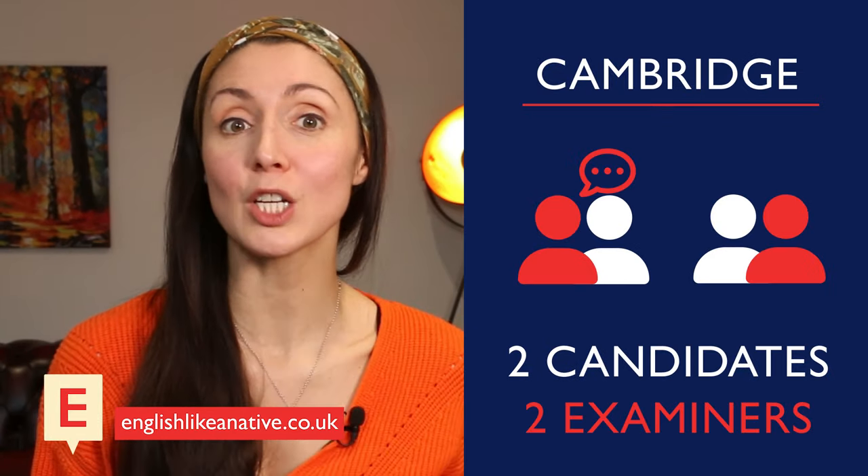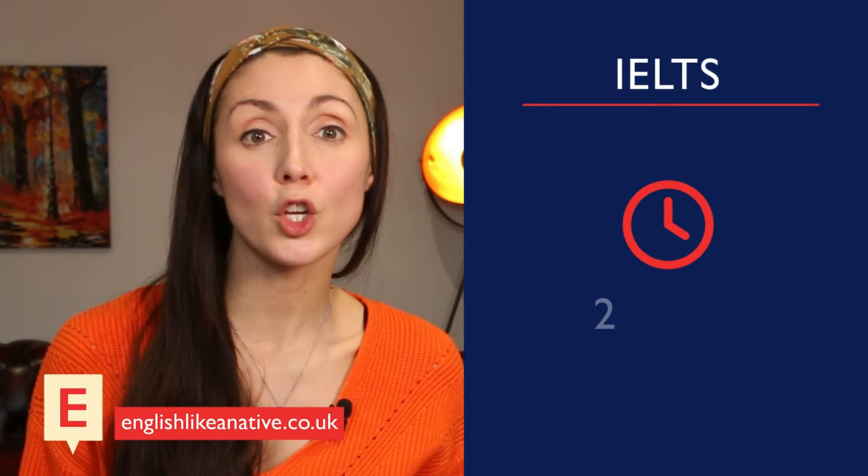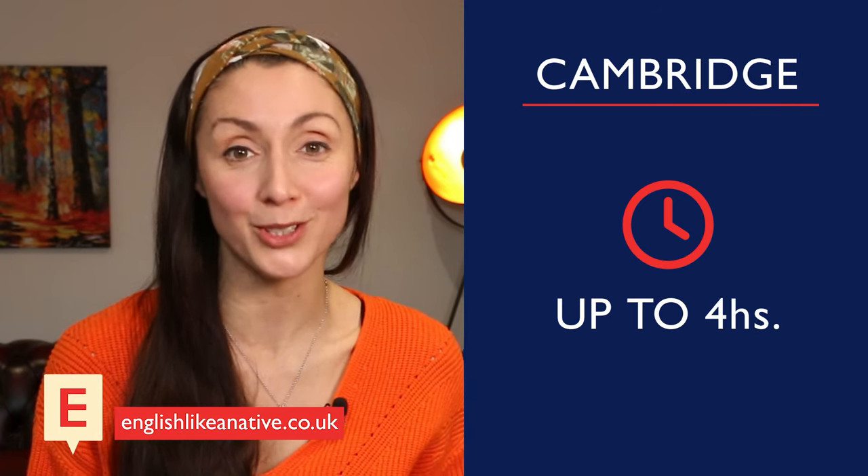Speaking of the speaking exam, for the IELTS it's just you and the examiner having a conversation in a room. For all the Cambridge exams, there are two candidates and two examiners — one who speaks to you, and the other who just listens. For both IELTS and Cambridge, the speaking papers can be on the same day as the other papers, or up to seven days before or afterwards. There's also a difference in the time the examinations take. The IELTS exam is about two hours and 45 minutes in total, while the Cambridge exams can take up to four hours, starting at two hours for the A2 Key, with each higher level test taking more and more time.